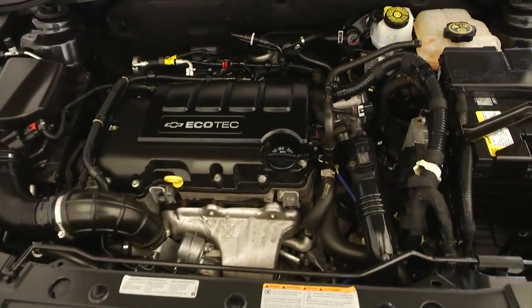We're gonna pop the hood and walk out front. Exterior paint seems to be in really good condition. Ecotec engine sounds real good.